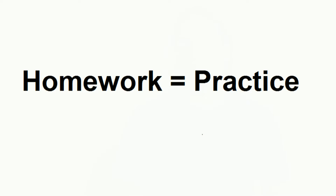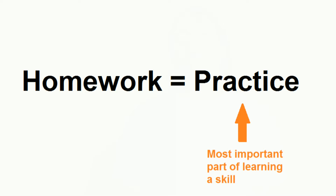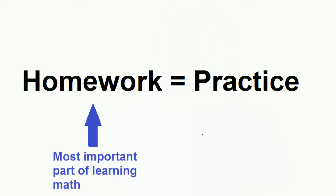Like any other skill, learning math takes practice, and that practice comes in the form of homework. So it's important to get the most out of each homework assignment.